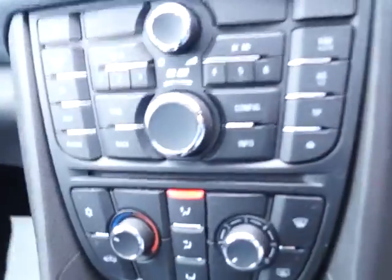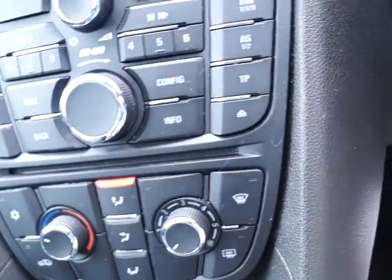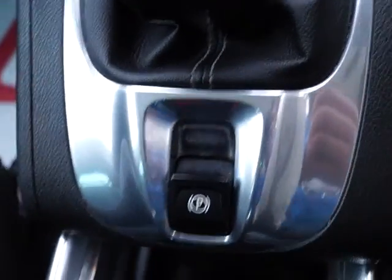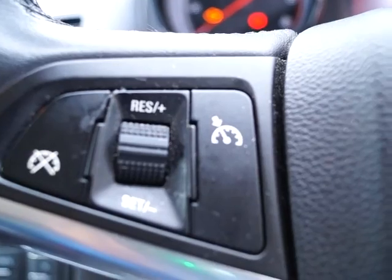So into the vehicle itself, you will see it comes with a CD player, an AM and FM radio, air conditioning and climate control. It is also fitted with an electronic parking brake. With regards to the stereo, this vehicle is also fitted with a USB and iPod connection, which can be controlled via the steering wheel mounted controls, and cruise control there also.